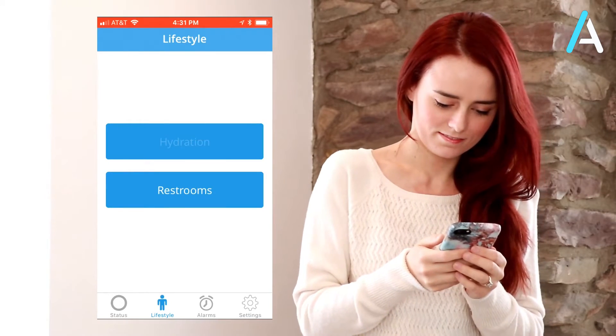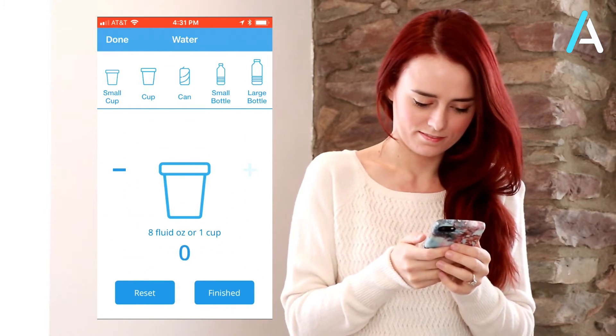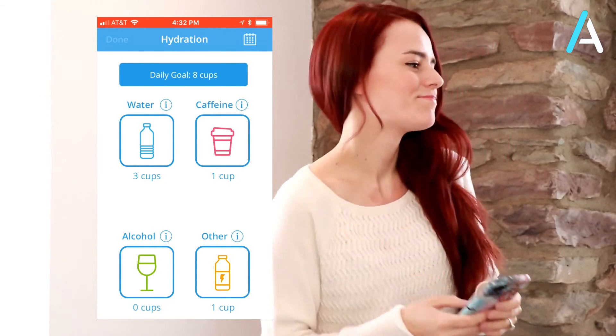In the app you're able to keep track of how much you've had of each type of drink, and you can also set goals for yourself so you can make sure that you're meeting them every day. That's why I enjoy using the app — it just gives me that little bit of extra help that I need sometimes to take care of myself.